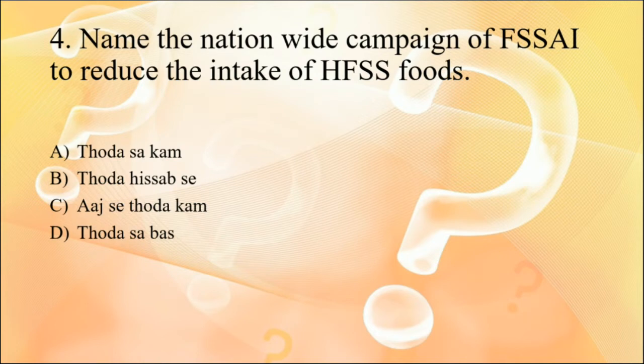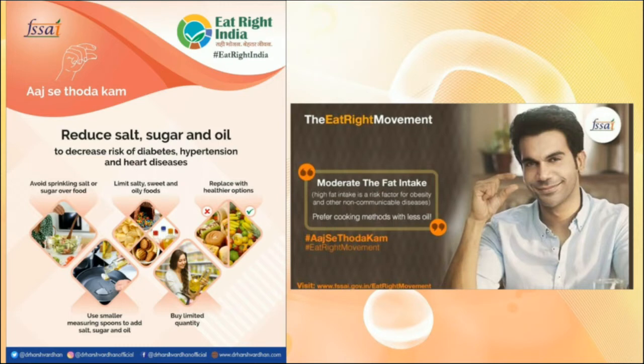Question four: the name of the nationwide campaign of FSSAI to reduce the intake of HFSS foods. HFSS stands for high fat, salt, and sugar foods. FSSAI is working on raising awareness to reduce intake of fat, sugar, and salt. It has initiated a nationwide campaign with the tagline 'Aad Se Thoda Kam' to urge people to reduce their salt, sugar, and fat intake.